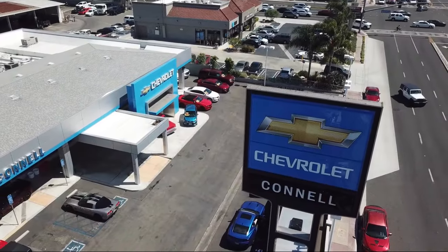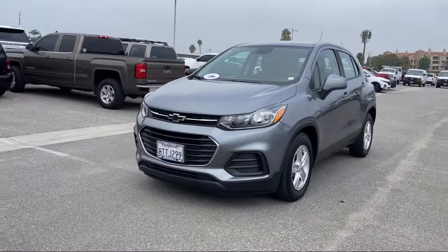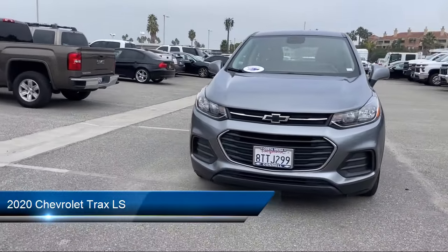Welcome to Connell Chevrolet, your premier destination for purchasing a vehicle. Here's a look at another one of our great vehicles from our expansive inventory.